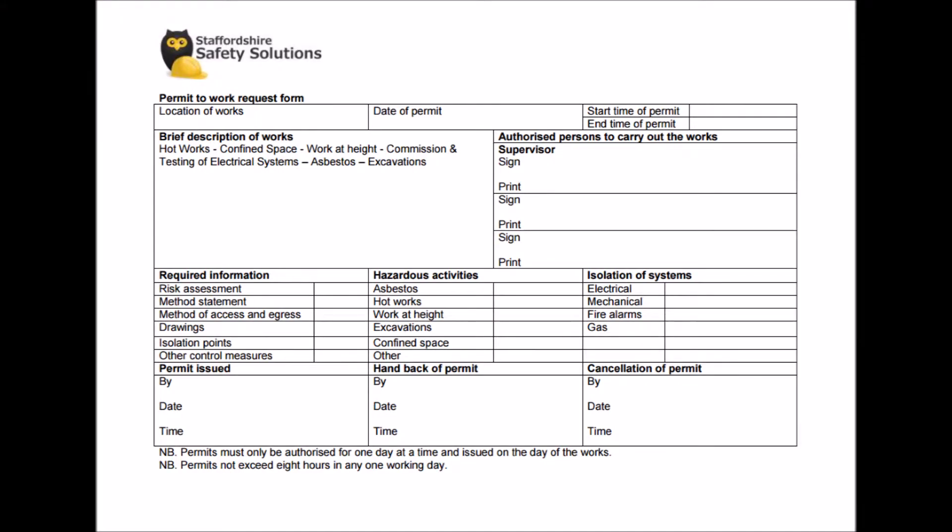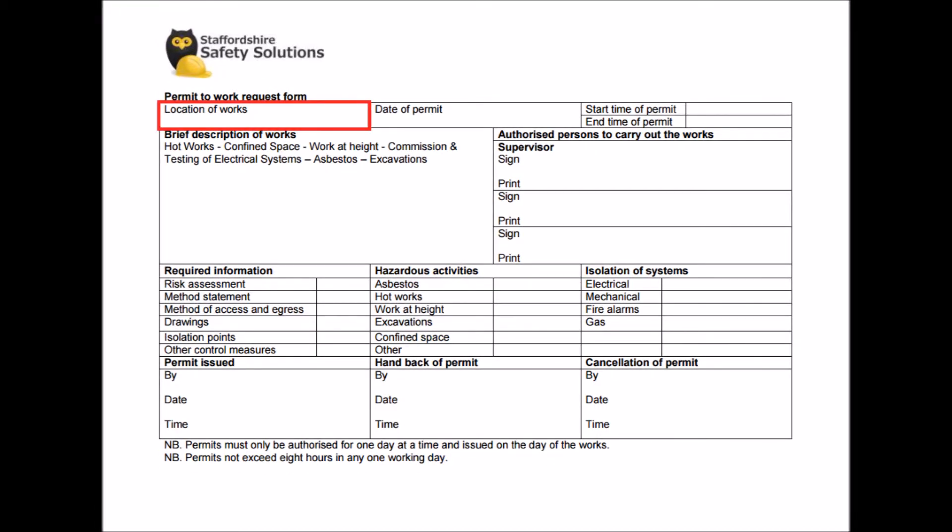So the permit to work request form looks like this. You have to fill in the location of works, the date of permit, including the start time and end time of the permit, the authorised persons to carry out the works, isolation of systems, hazardous activities, and required information.